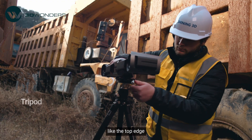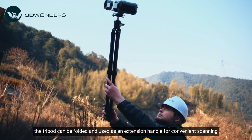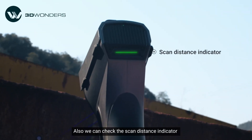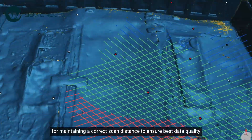For hard-to-reach angles, like the top edge, the tripod can be folded and used as an extension handle for convenient scanning. We can also check the scan distance indicator for maintaining a correct scan distance to ensure best data quality.